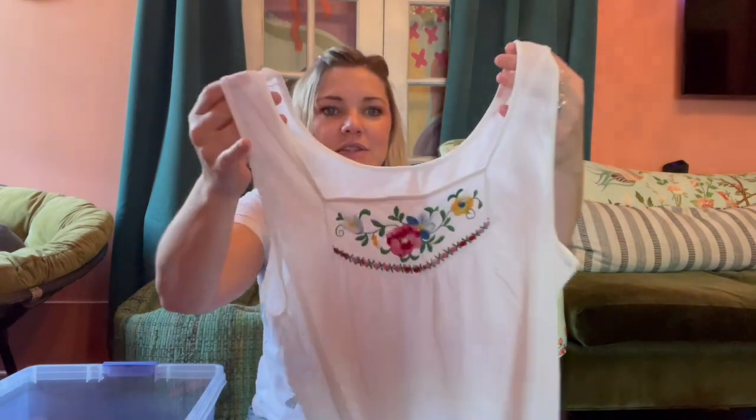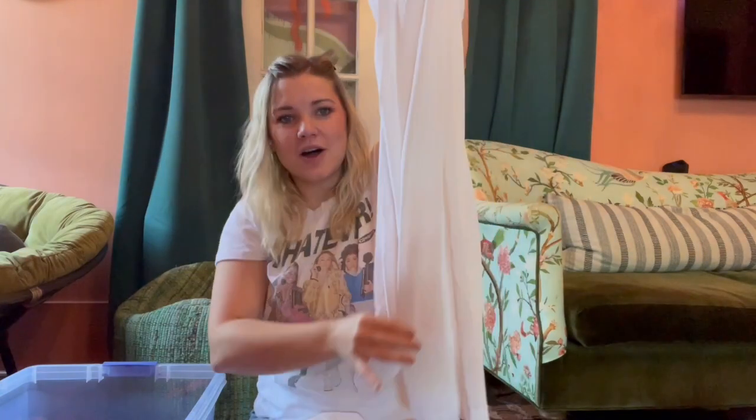These are Madewell sandals — Madewell doesn't sell super well for me. They're size seven and a half, so not quite my size — a little too small. But they were two dollars. You can tell by the leather they're a little used, but they're usually more comfortable that way. For two dollars I had to pick them up; figured I could sell them for $15 or $20 as good little summer sandals.